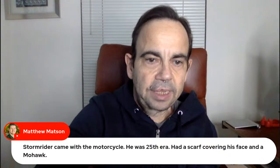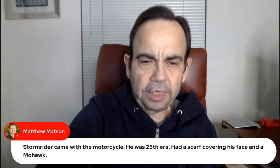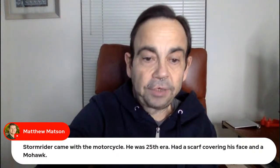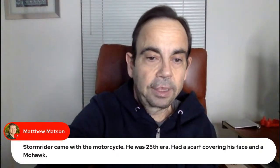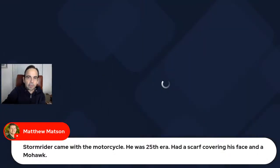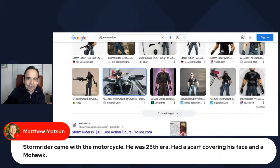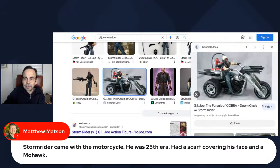We found Storm Rider online — that is pretty sweet. Wreck Ship mentions that if Lenny is running out of ideas, there was a convention set that had a bunch of the Dreadnoks.